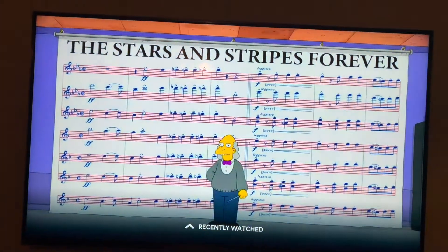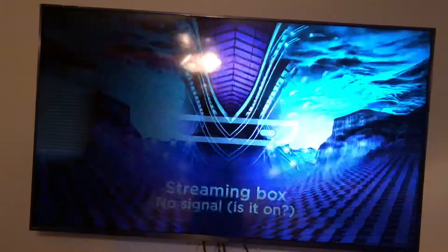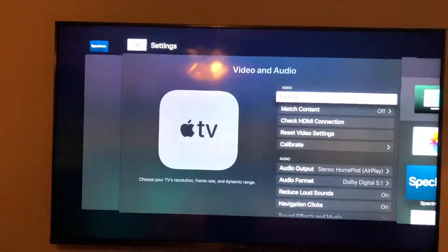Now watch what happens when I switch from HDR to Dolby Vision and enable Dolby Vision. As it starts to boot up — Dolby Vision is now turned on. Watch: if we try to go back to the TV channel, you'll see that blink — the picture will not come back in. So obviously it must be some kind of settings issue.